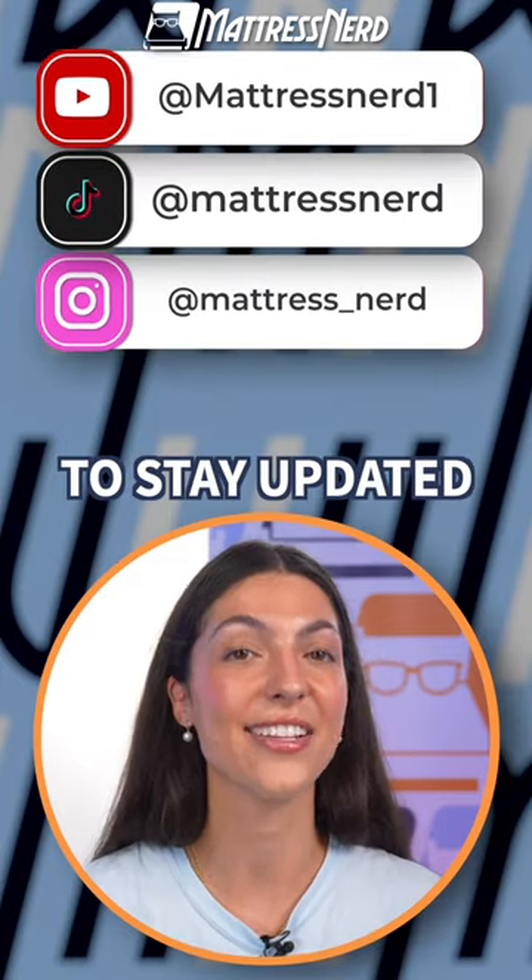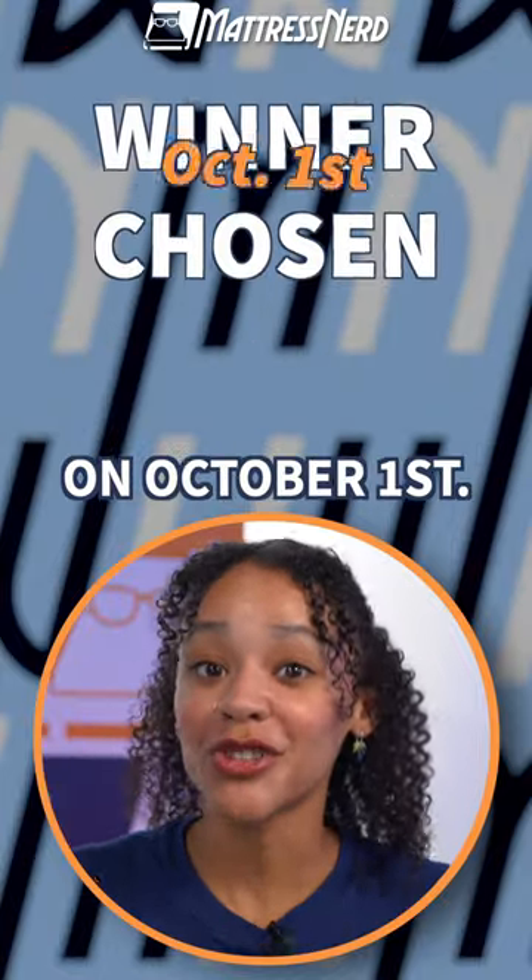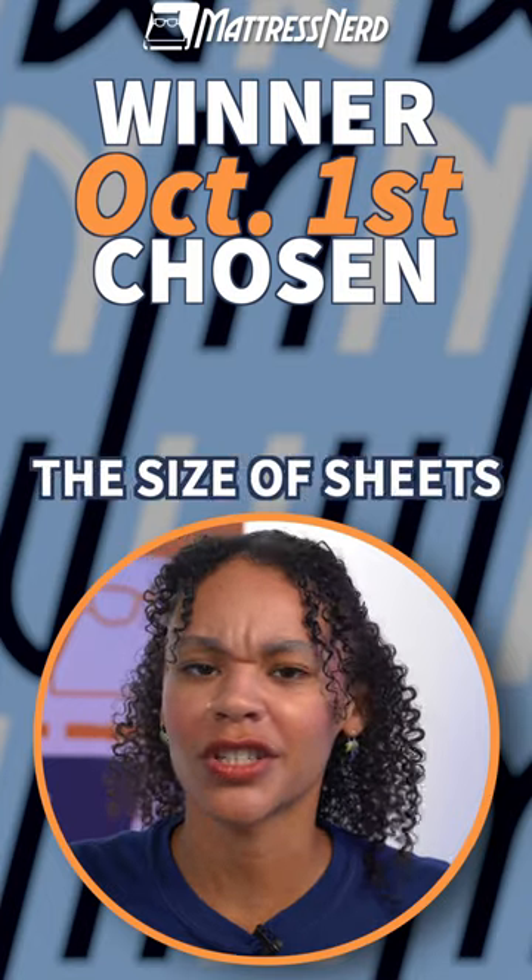Give us a follow while you're there to stay updated on our giveaway. The winner will be announced on our socials on October 1st, and of course the winner gets to pick the size of sheets they want.